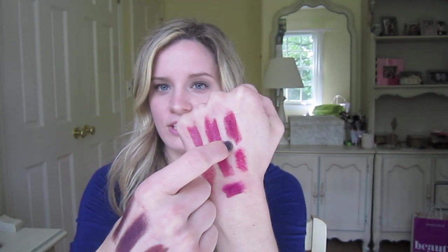The closest contenders I would say would be Lancome Curtain Call, although that is a sheen so the finish isn't even remotely similar, or YSL Rose Stiletto, which is a little bit more on the lighter pink side, but it is similar and quite pretty.